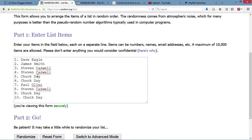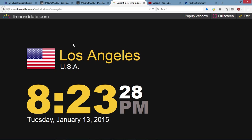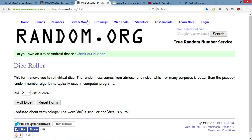We got Dave for one, James Smith for one, Stephen for two, Chuck for two, Paul for one, Stephen with another, and Chuck took two more. Current local time is 8:23. Higher on the dice, guys.